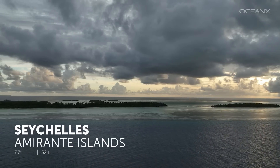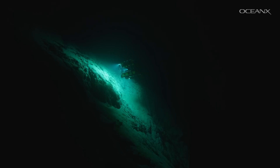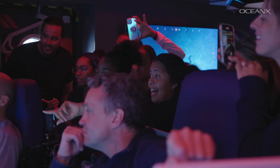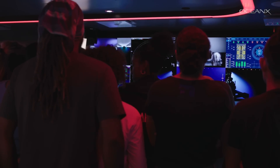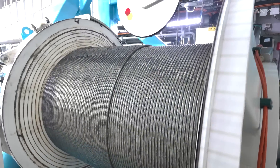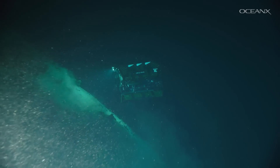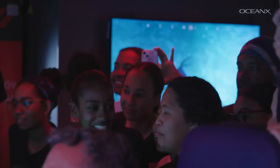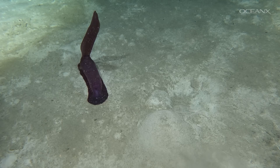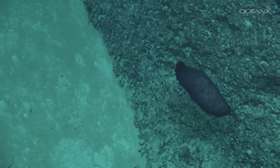During our mission to the Seychelles earlier this year, what was already one of the most exciting days of the expedition became even more momentous when we had a rare encounter with an amazing deep-sea squid. We started the day with the deepest dive ever done in the Seychelles, sending our remotely operated vehicle down 4,600 meters into the Amaranth's Trench, which was also a record-breaking dive for our ROV at the time. We saw incredible geology and animals like sea cucumbers and snailfish, but the wonders didn't end at the bottom of the trench.